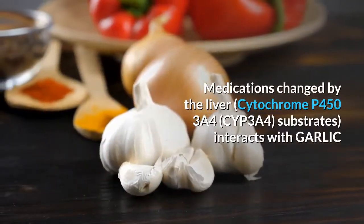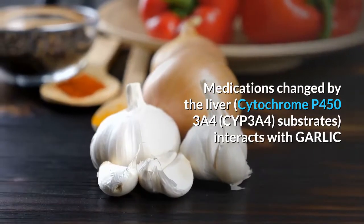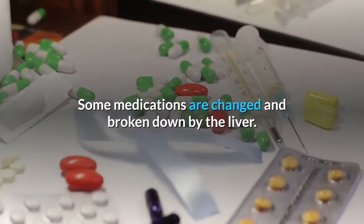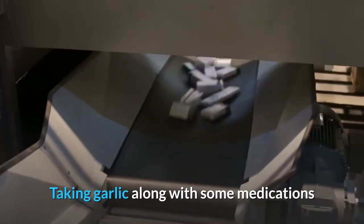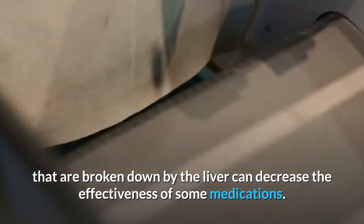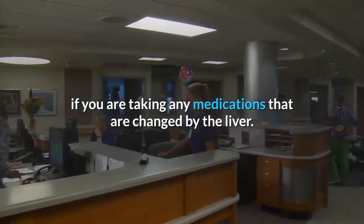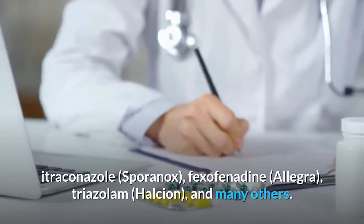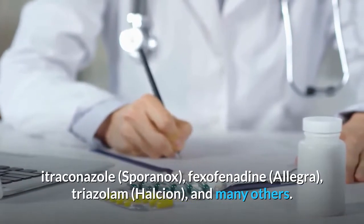Medications changed by the liver (cytochrome P450 3A4 substrates) interact with garlic. Garlic might increase how quickly the liver breaks down some medications, decreasing their effectiveness. Before taking garlic, talk to your healthcare provider if taking any medications changed by the liver. Some of these include lovastatin, ketoconazole (Nizoral), itraconazole, fexofenadine, triazolam, and many others.